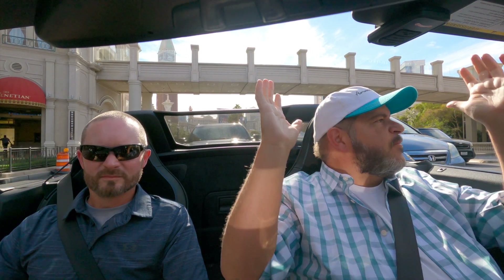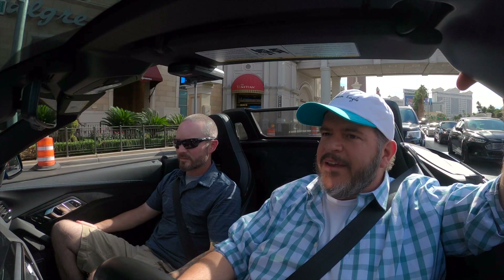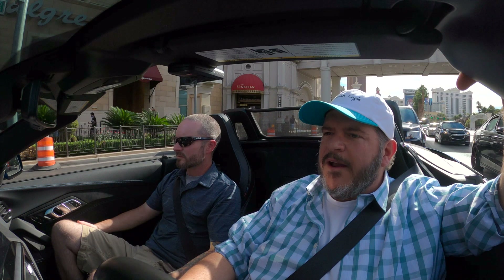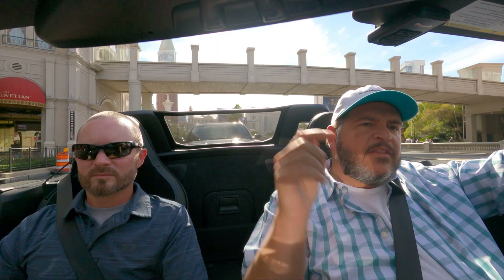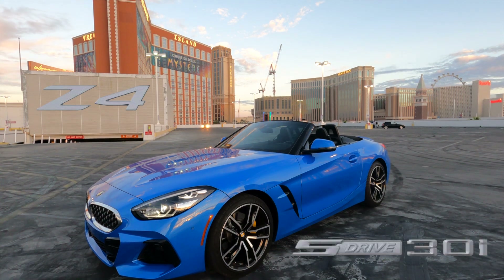We're in Vegas, on the Strip. The weather is beautiful. It's the day after Halloween — November 1st. We're in town for SEMA, except SEMA got canceled. With SEMA being canceled, we needed something to do, so we came out to Vegas. We're spending the week here, driving a bunch of cars around and checking them out. This is one of them — the 2020 BMW Z4 S-Drive 30i.